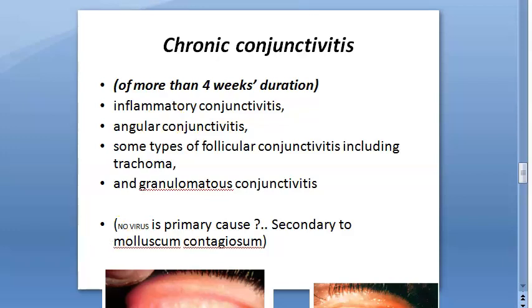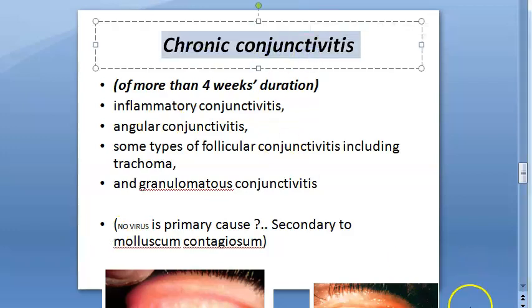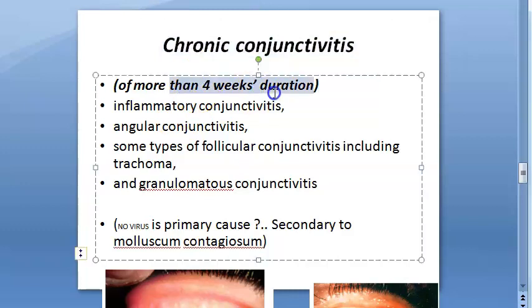Let us look at chronic conjunctivitis — conjunctivitis that lasts for greater than four weeks, that is more than a month. These can be inflammatory, angular conjunctivitis, follicular conjunctivitis like trachoma — remember trachoma is chronic — and granulomatous. Granulomatous conditions are always learned in the context of chronic disease.